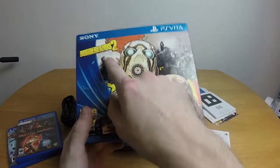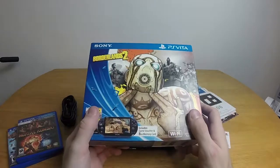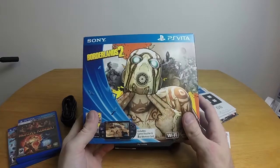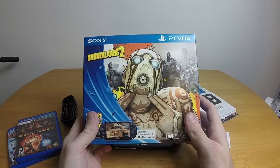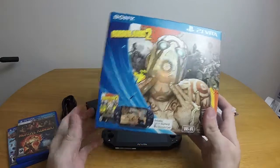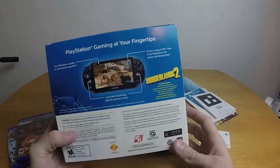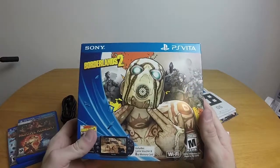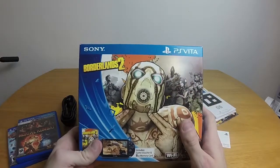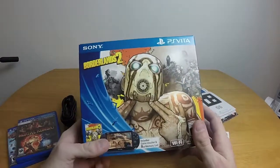This isn't just Borderlands 2, though. I was quite surprised — when I put in the code, it started downloading like 6 or 7 different things. It's Borderlands 2 plus all of the DLC, which I was just blown away by. I was quite impressed. Sony was thinking when they built this thing.